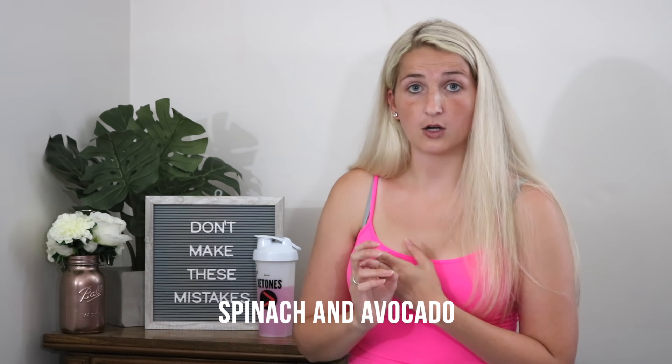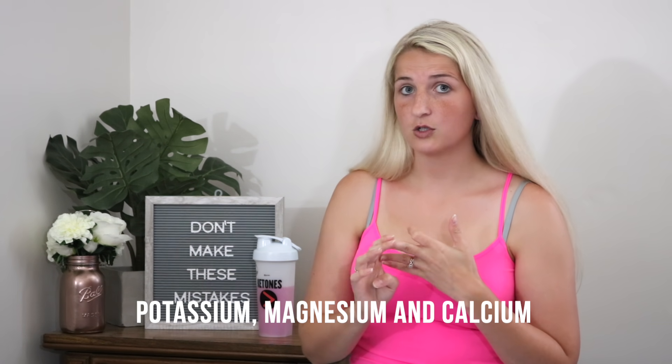The best way to prevent keto flu symptoms is to make sure you're getting enough water and replenishing what you're losing. From a diet perspective, eating more spinach and avocado can help. You're losing sodium, potassium, magnesium, and calcium, so supplementing with magnesium, potassium, and calcium will help counterbalance these effects.